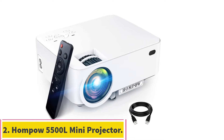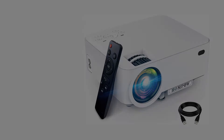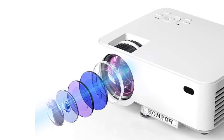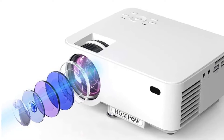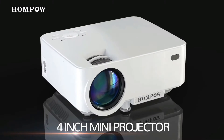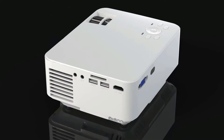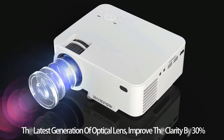At number 2: the HOMPOW 5500L Mini Projector. If you're working with a limited budget, the HOMPOW Mini Projector is an excellent choice. Compatible with iOS and Android mobile devices, this portable projector also has HDMI, VGA, USB, and memory card connections, so you can use almost any media device for your presentation.